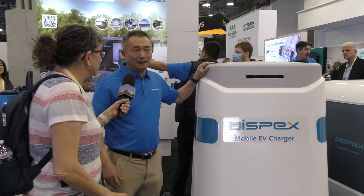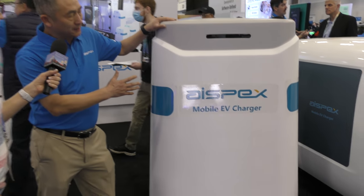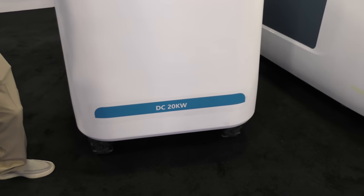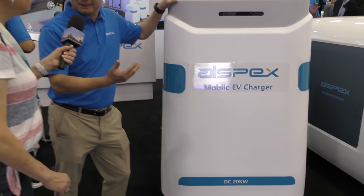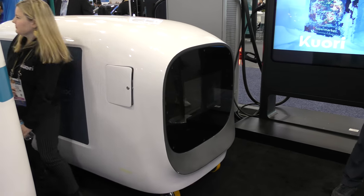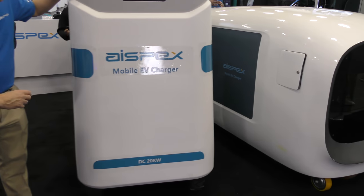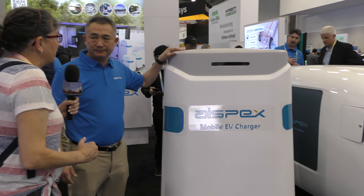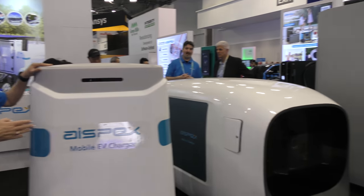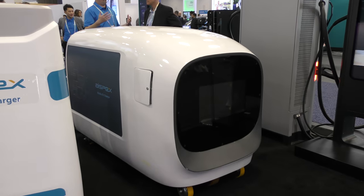So what's the speed in kilowatts? This one can charge a regular Tesla in like 40, 50 minutes. That one is like 30, 40 minutes. It says DC 20 kilowatts, so that would be about 70-mile range in an hour. And then the bigger one to the other side — that's 50 kilowatt.